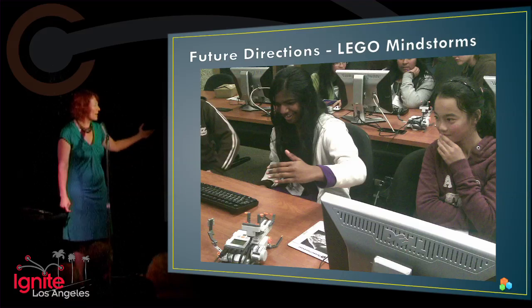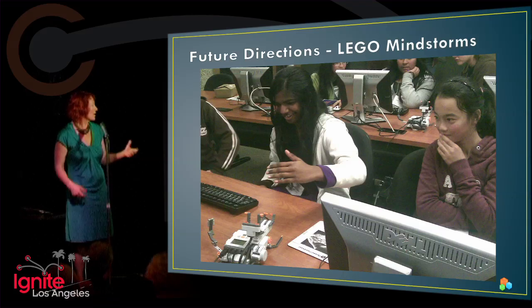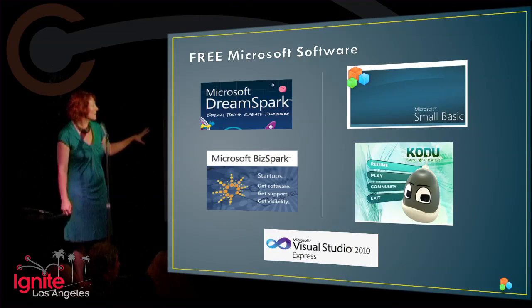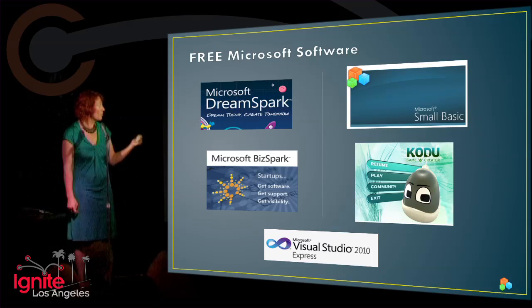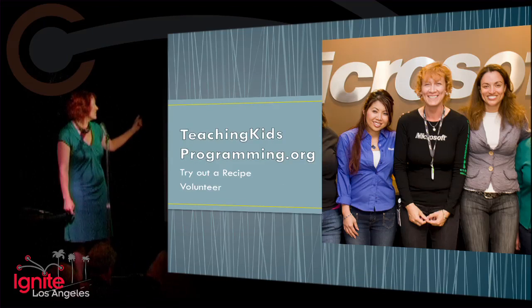We've also added Lego Mindstorms. Thomas is here with me tonight with our Mindstorms stuff, and we're talking with Lego Education about some integration with our work. We've had Lego Mindstorms at some of our events. This is all based on free software, mostly Microsoft — I do work for Microsoft — and all the courseware is free. We have ported it to some other non-Microsoft platforms as well. Kids can grab Small Basic, Kodu, and I encourage you to go to teachingkidsprogramming.org — we have all of our recipes and everything there.